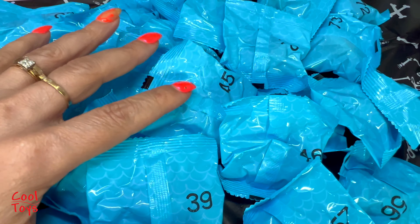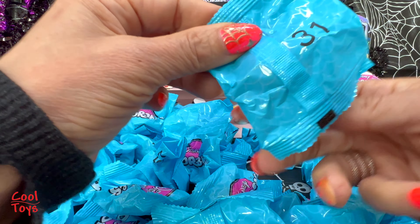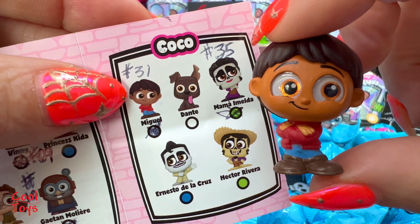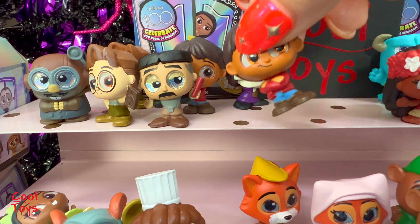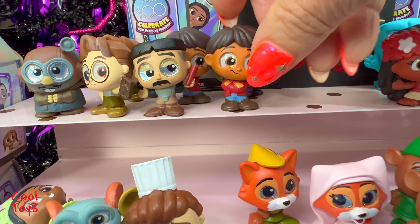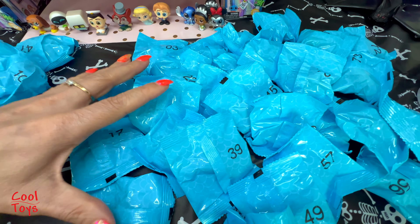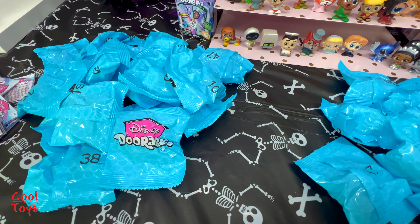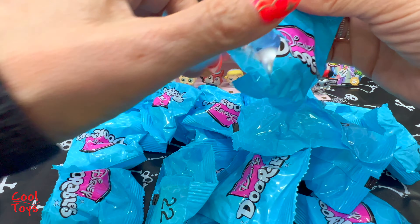Every baggie has a different number. We are ready to start with all these cute baggies. This one is number 31 - we have Miguel from Coco and he is a duplicate. I need to be more aware about these duplicates. I put on the left all of the numbers that I already have for Series 10, and on the right the ones that I don't have, so we're going to open those and put the others on the side.